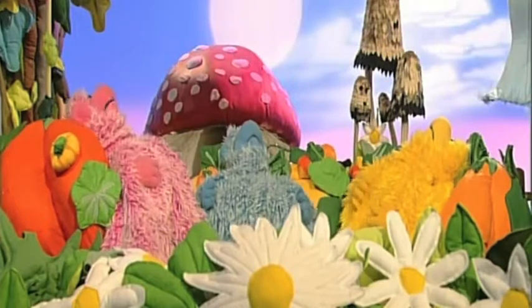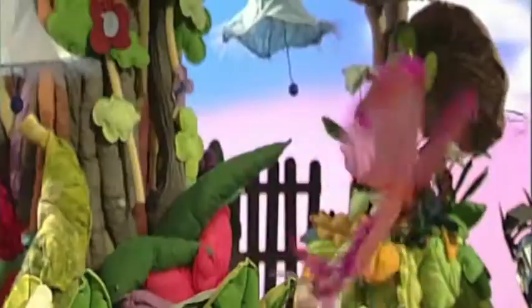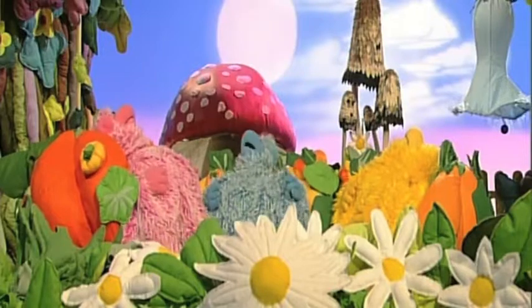A lovely warm day. Perfect weather for softies. Perfect weather for butterflies. And perfect weather for birds.